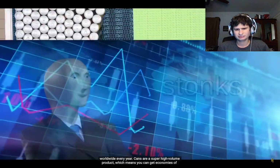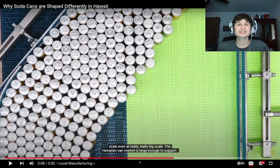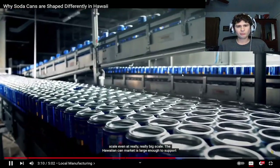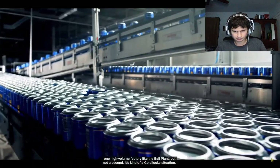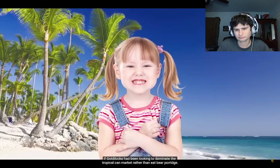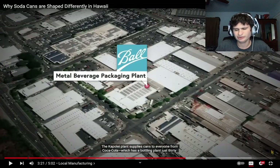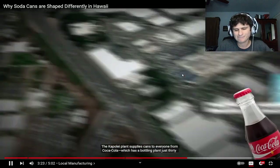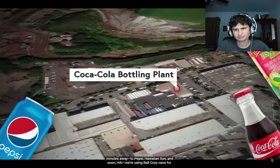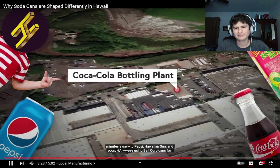Cans are a super high-volume product, which means you can get economies of scale even at really large scale. The Hawaiian can market is large enough to support one high-volume factory like the Ball plant, but not a second. It's kind of a Goldilocks situation — if Goldilocks had been looking to dominate the tropical can market rather than eat bear porridge. The Kapolei plant supplies cans to everyone from Coca-Cola, which has a bottling plant just 30 minutes away, to Pepsi, Hawaiian Sun, and more.